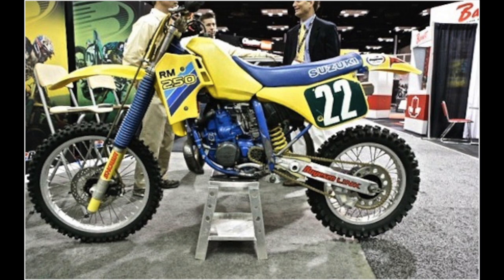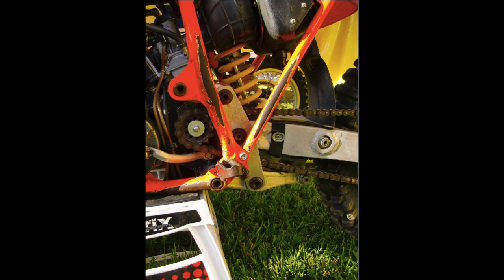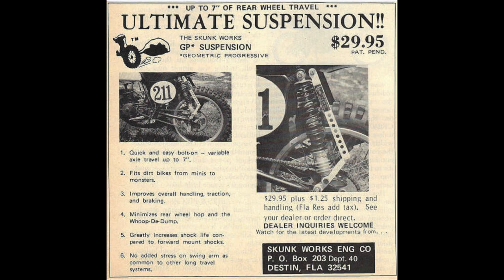It was so good that Bob 'Hurricane' Hannah used it when he rode the 250 GP in America in 1986. He chose not to ride the factory Suzuki but this Suzuki fitted with the Boyson Link. It was groundbreaking technology — absolutely amazing — but was unsaleable to the main manufacturers. They all considered it just way too complex, which in a way it was. But it did work.